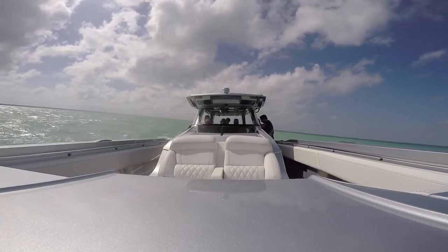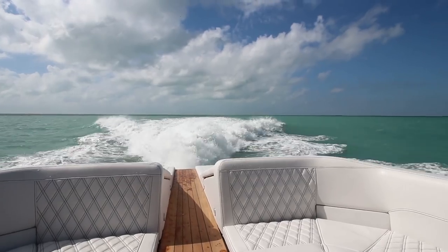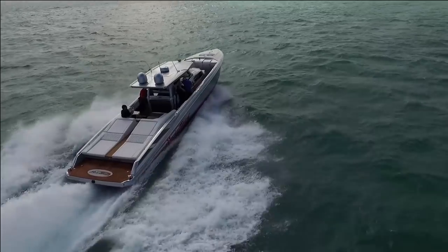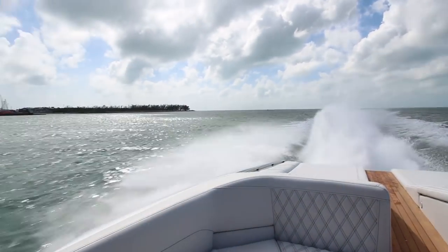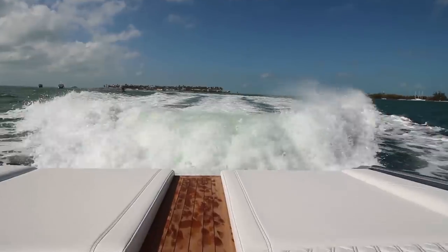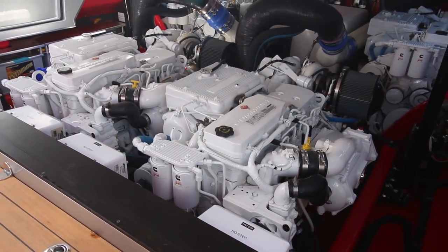This is my boat. I'm the one that's supposed to be driving it. Everybody ready? Alright. These Cummins diesels provide power through the water like a knife through butter. I'm going to tell you that I really like this boat.